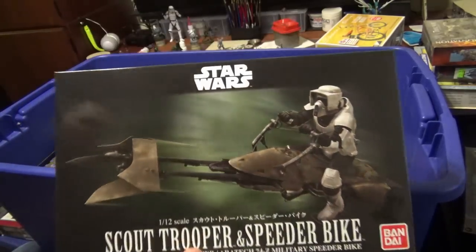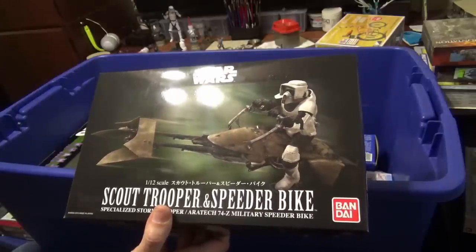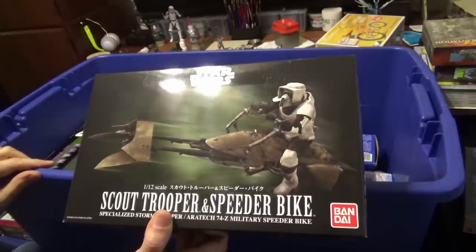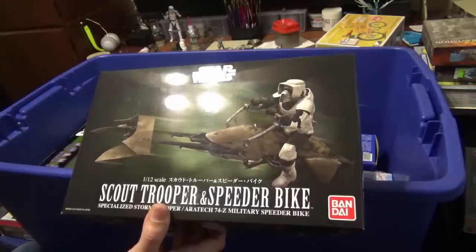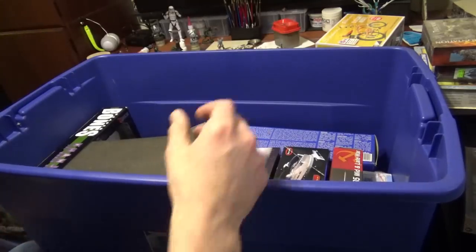Scout Trooper on Speeder Bike — this is one of the first Bandai kits that came out. Surprisingly, I don't see a lot of people building it because it's pretty neat. I started working on it again and then Mandalorian came out, and I really want to see if they have a version that comes out with IG-88 on it.